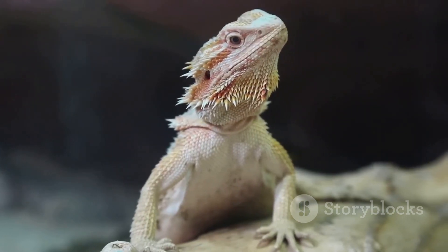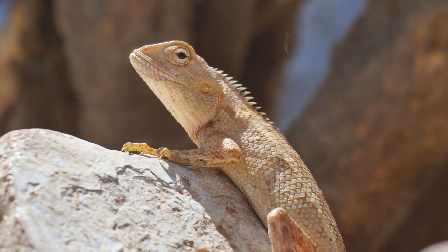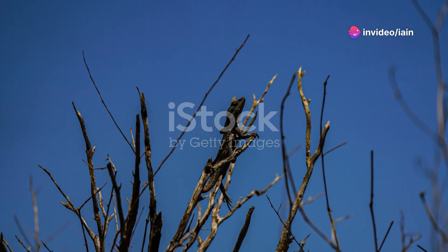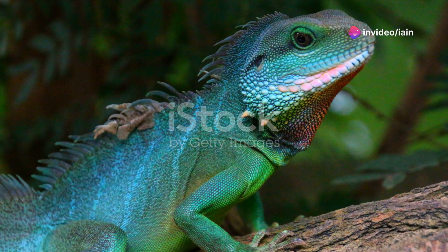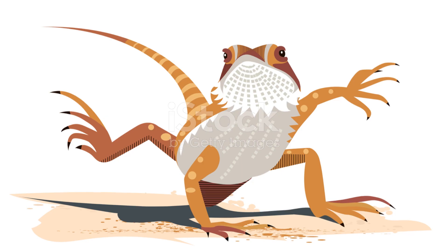Next, let's make it a bit more fun by teaching them to climb. Place your arm gently in their habitat and encourage them to climb onto it by using a treat as a lure. Once they climb on, reward them immediately. This not only trains them, but also helps in handling your bearded dragon outside their habitat safely.